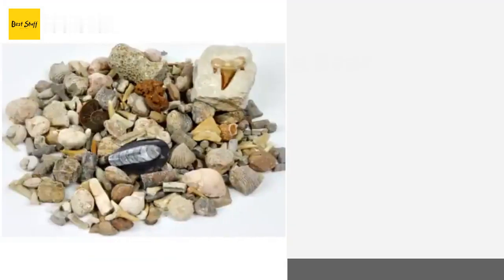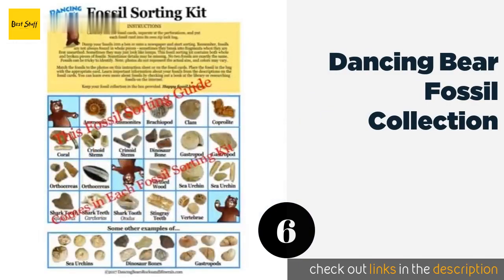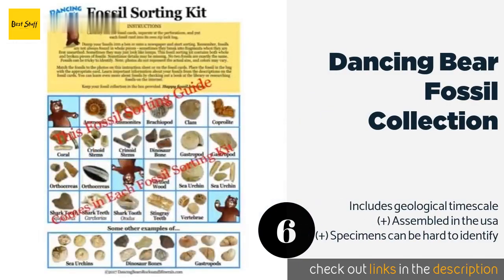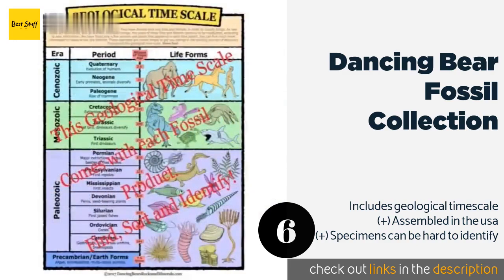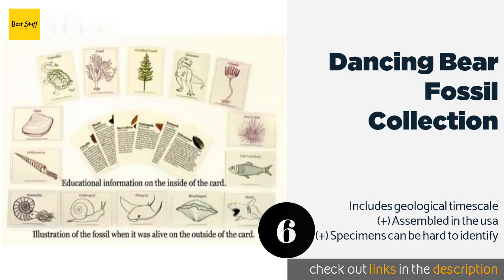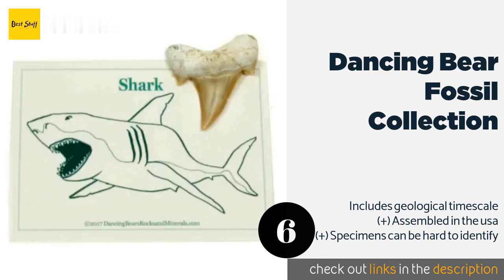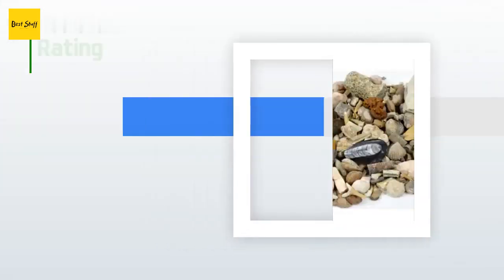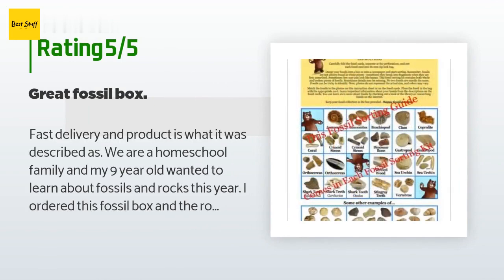Number six is the Dancing Bear Fossil Collection. With this collection, your child will enjoy examining and sorting the remnants of 100 once-living things, including dinosaurs, sharks, ammonites, and more. It's also equipped with a storage box, a magnifying glass, an identification chart, and 21 cards. The price is approximately $33. This product is rated 4.7 stars from 196 customer reviews.